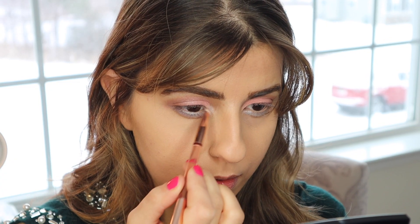Now this champagne shade in the palette is absolutely gorgeous. You can actually use it on its own — it doesn't really need to be used wet, but I did. I applied it to my inner corners and just a little bit underneath my eye, and it just gave that really nice pop of glitter to the look itself.